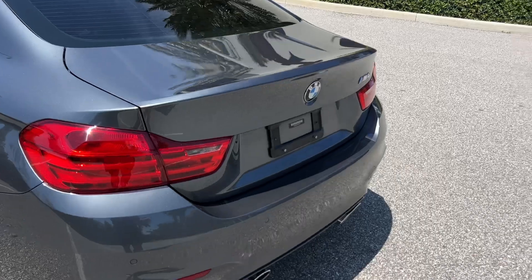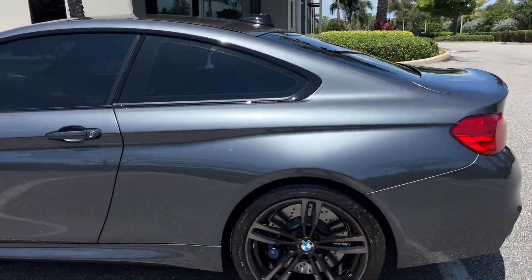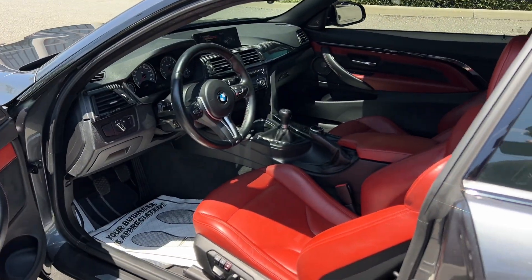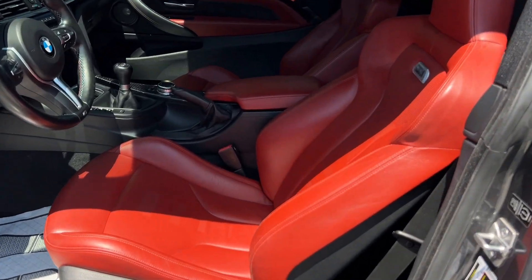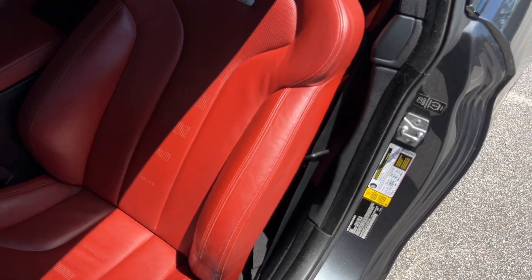What I love about this one is it does have the duck lip trunk. As we make our way into the interior, you'll see the beautiful red, also known as Shakir Orange as BMW calls it. A lot of these have a ton of wear on the bolster, but this one has very minimal — it's in great condition.